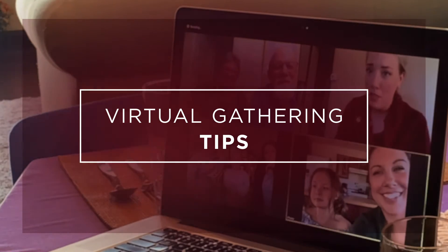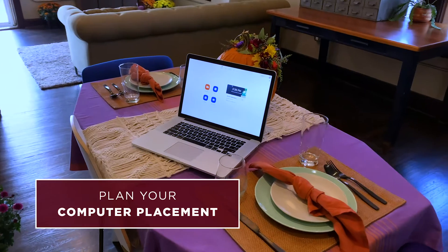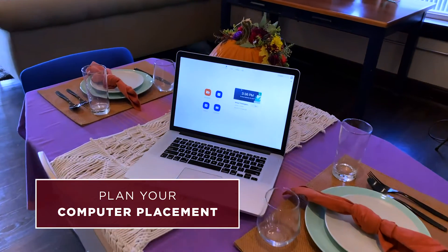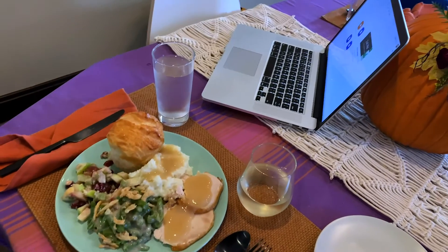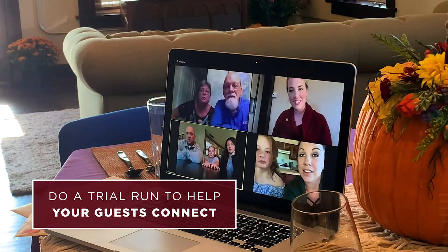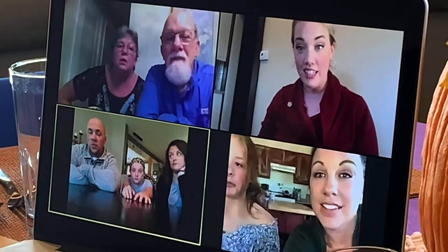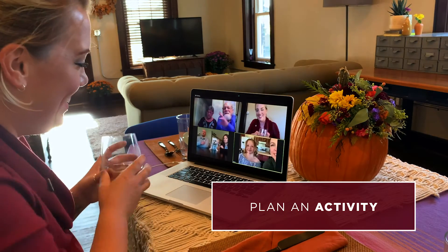Lastly, here are a few tips to make sure that your virtual gathering goes smoothly. Think about computer placement — you want to make sure that your full face is showing for everyone to see, that you're comfortable, and that there's not too much going on in your background. Do a trial run to help those who aren't as familiar with technology, as you may have to do a little troubleshooting. And plan an activity that gets everyone talking so no one feels left out.